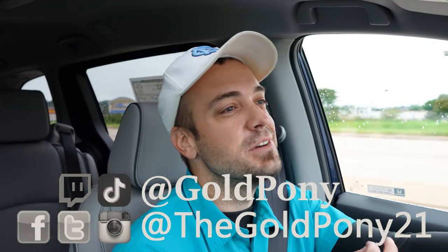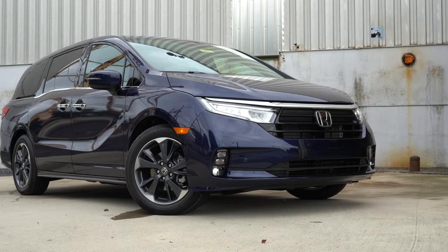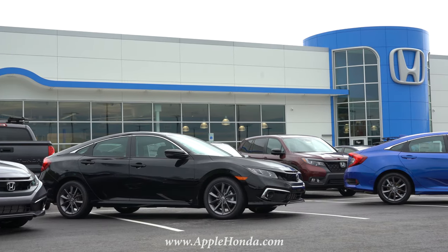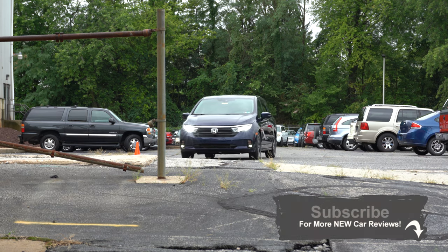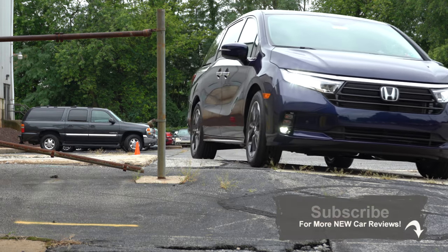Welcome back. I'm Gold Pony, and I do new car, truck, and SUV reviews on YouTube. Today, for the first time ever, I'm in the new 2021 Honda Odyssey, courtesy of Apple Honda in York, PA. Check out the link in the description for their inventory. Believe it or not, after five or six years of reviewing vehicles, this is my first time in a Honda Odyssey — and my first minivan review ever.